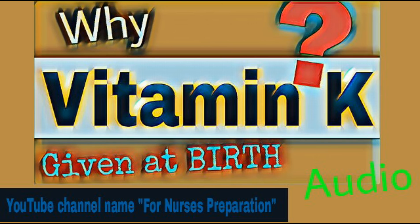Vitamin K is essential for blood clotting. Older children and adults get their vitamin K from diet and a type of bacteria found in the intestine that synthesizes vitamin K for them.